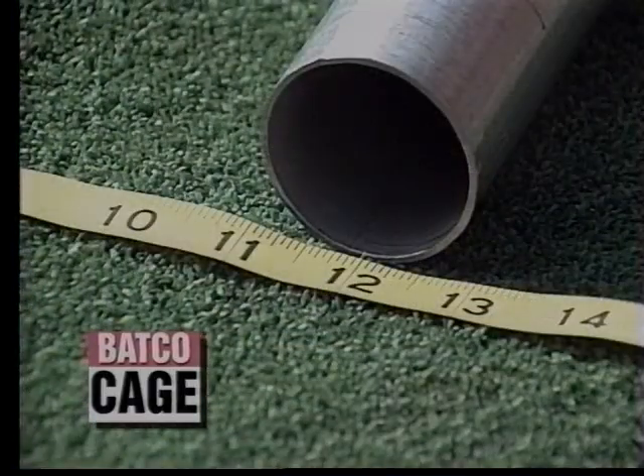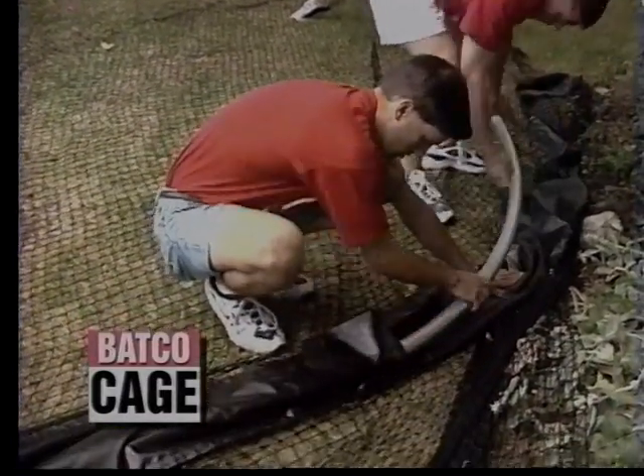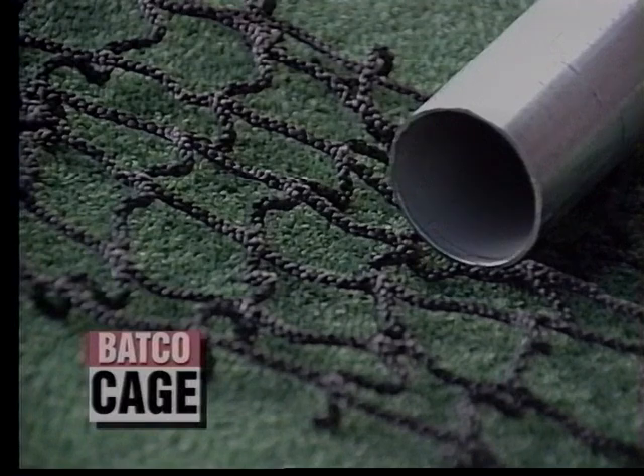Superior materials are used to produce the Batco Cage. The arcs are constructed of four pieces of galvanized steel. These arcs are housed in sleeves of industrial-strength vinyl. The netting is 42-gauge knotless net, the heaviest, most durable netting used in any cage.